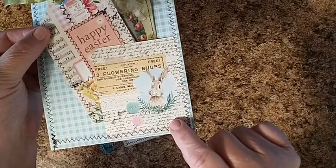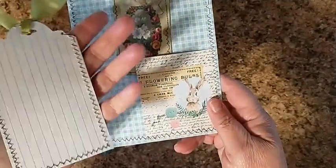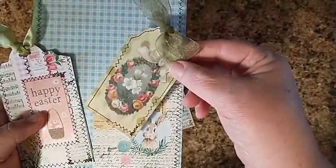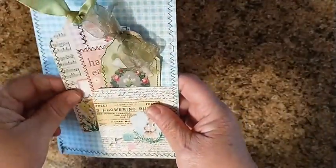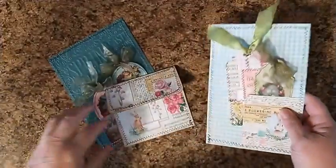I used that adorable little bunny and made a tag with a journaling spot. Then on DearJulieJulie's I also made another one, so lots of journaling space. This will actually be a ring journal when I get done.